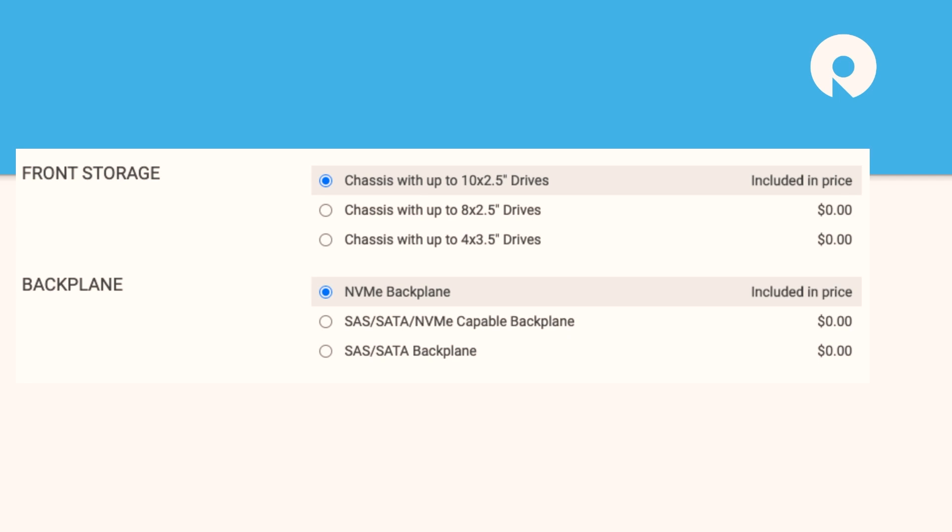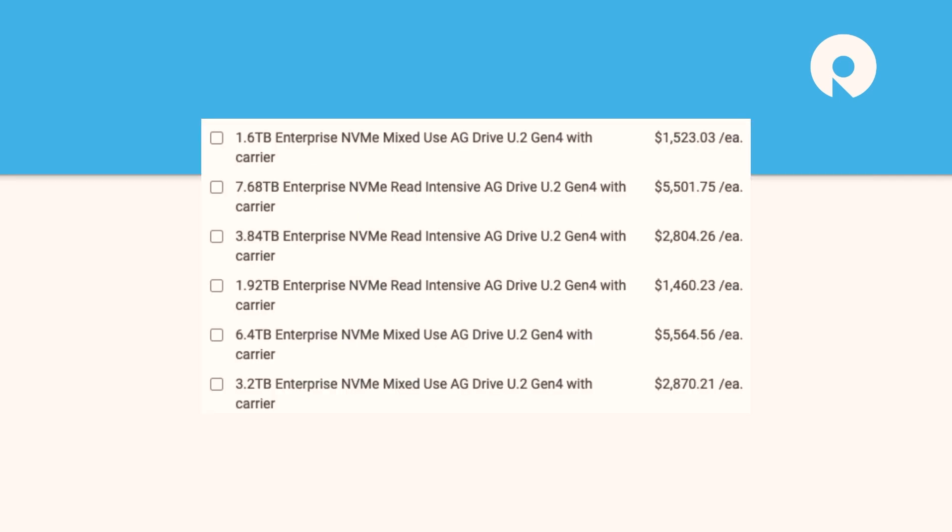The flexibility is great, but there are a number of different options. When playing with the configurator, the 10 plus two — where you can put two NVMe drives in the back — was kind of buried. You really have to walk through the process carefully because there's so much to configure.